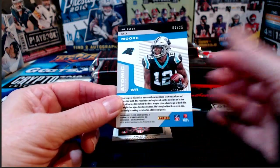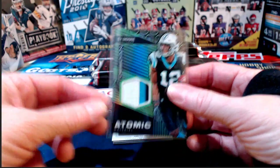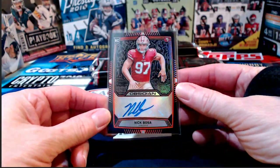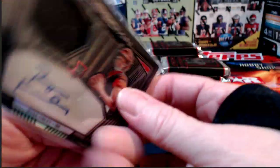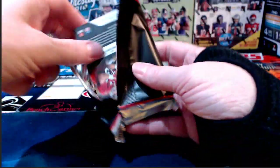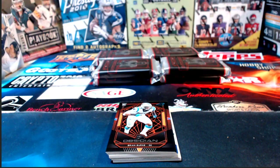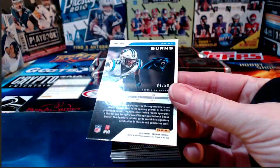We have some edge and corner issues — minor but they're there. A DJ Moore relic coming out for the Panthers numbered to 25, going to make Jay Allen happy. Nick Bosa to 75 — a nice one for the 49ers. Ryan Finley for the Bengals numbered to 150. Some have argued he's their franchise quarterback of the future, but I still say the Bengals are going to take Joe Burrow with the number one overall pick. Brian Burns numbered to 50, Carolina Panthers.